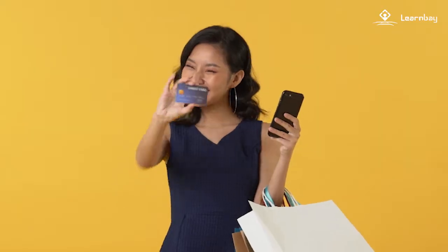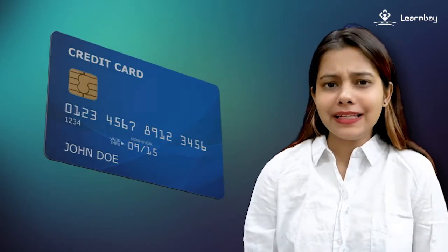Hello netizens, hope you all are doing good. What is the one thing that comes to mind when I say credit card? I'm pretty sure most of you will say shopping. Most of us have used credit cards at some point in our life, and some even use them on a daily basis as well.